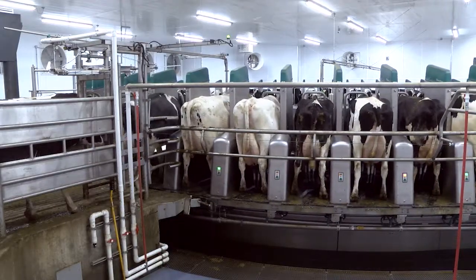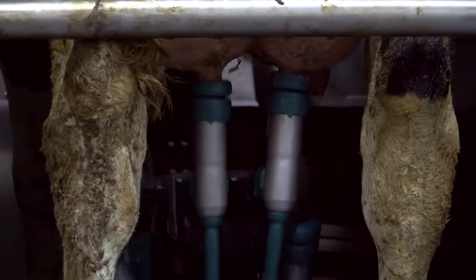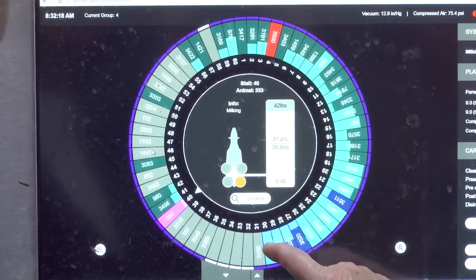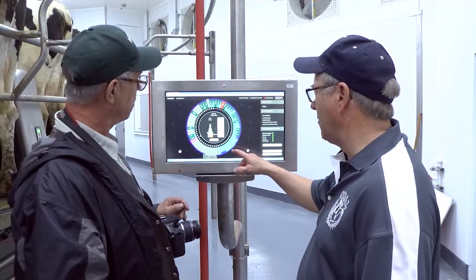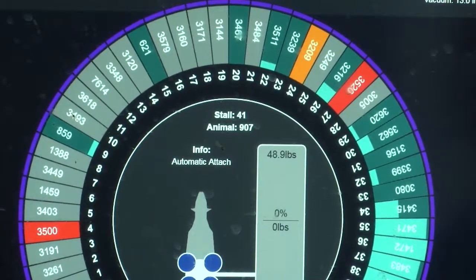Almost 90% of cows are getting on by themselves within four milkings, and they're now milking each pen in about 45 minutes. Within four milkings, they're down to almost full speed. When the cow comes in, she's identified by her neck transponder so the operator can see what's happening in the rotary for each cow on the screen.